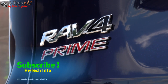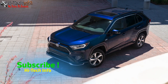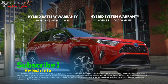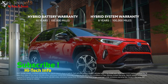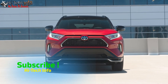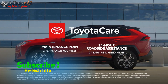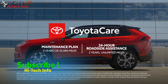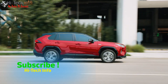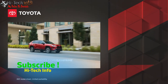The 2023 RAV4 Prime continues to lead the plug-in hybrid small SUV segment with greater innovation, quality, and performance than ever. Its value is further elevated with the Toyota Hybrid Battery Warranty, which lasts for 10 years or 150,000 miles, whichever comes first. Factor in Toyota's reputation for quality, durability, and reliability, as well as the peace of mind that every new Toyota includes ToyotaCare — which provides two years or 25,000 miles of scheduled maintenance and two years unlimited mileage of 24-hour roadside assistance — and it quickly becomes clear that RAV4 Prime lives up to its name. Visit toyota.com/RAV4Prime to learn more.